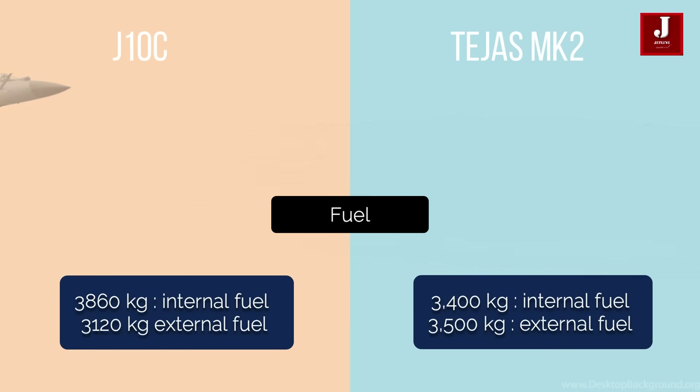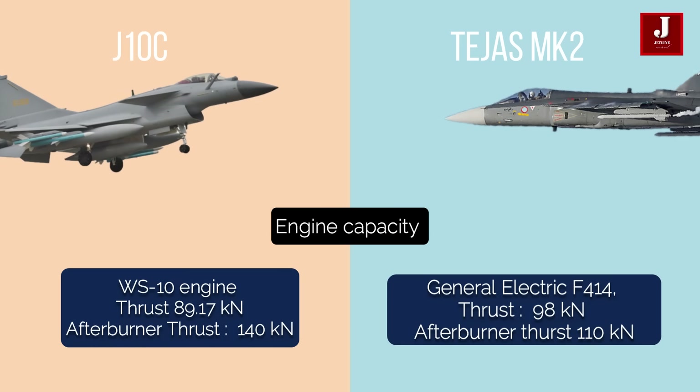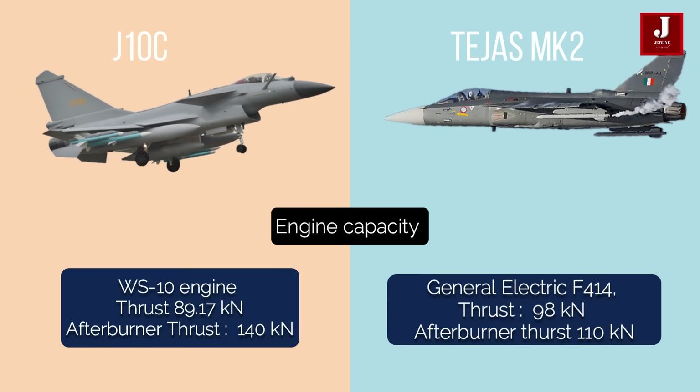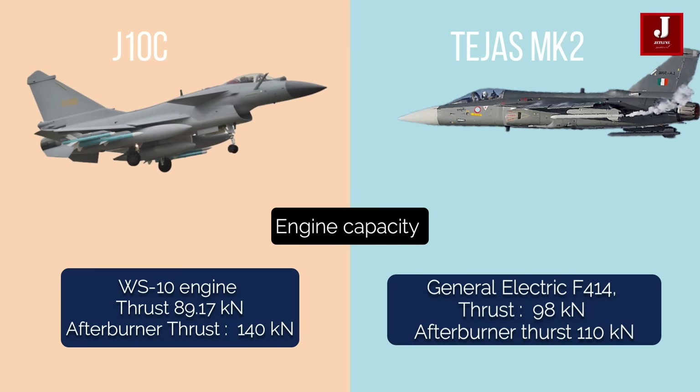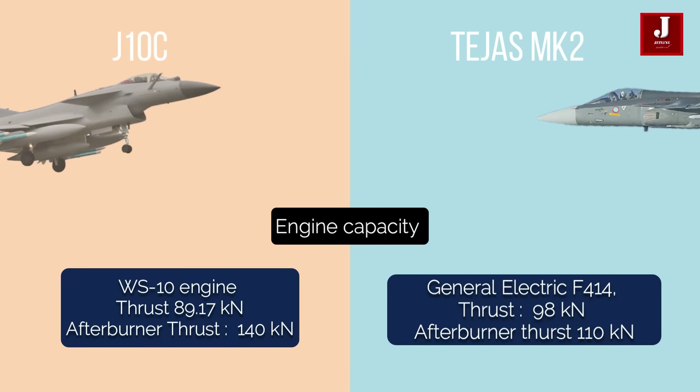The indigenously developed Shenyang WS-10 engine, which can produce 140 kN of thrust, propels the J-10. The LCA Tejas MK II, on the other hand, is propelled by a single General Electric F-414, which can provide 98 kN of thrust, and with an afterburner produces 110 kN.